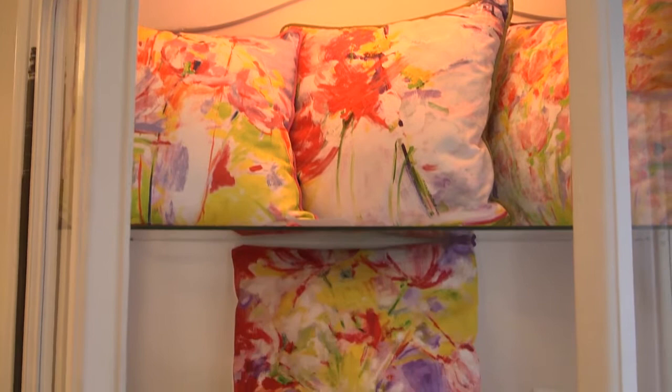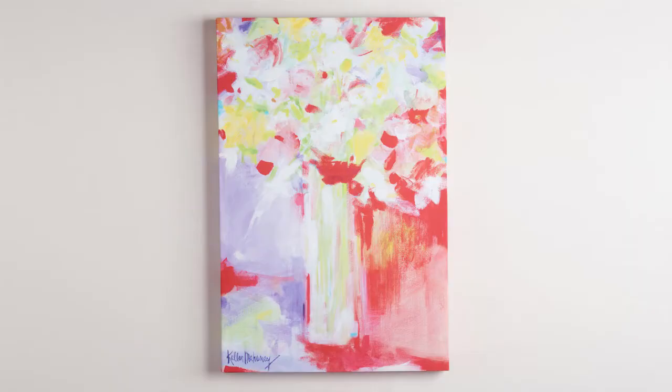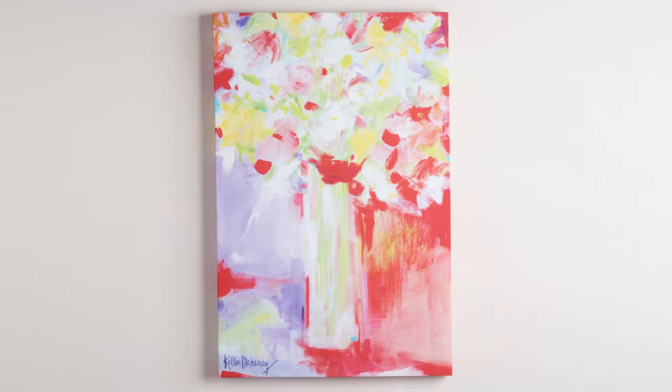The Keller Mahaney Gallery offers the stunning, gorgeous originals of Keller Mahaney. The paintings on canvas, giclés that can be done in a custom size for clients and also for designers, as well as the fabrics, pillows, upholstery fabric, and also other home decor items that just beautify your surroundings.